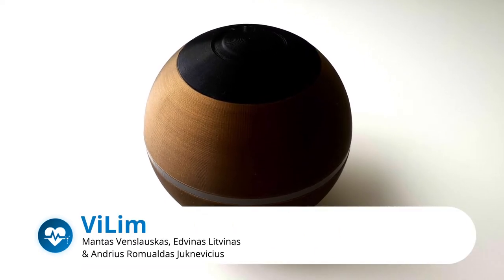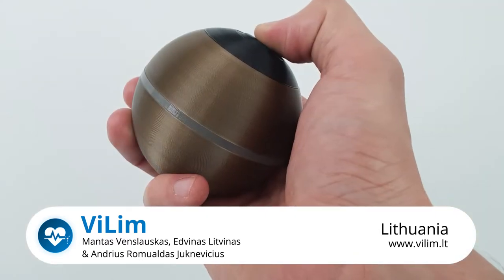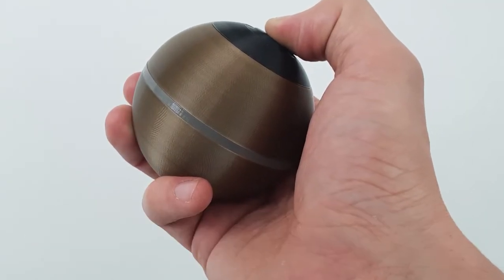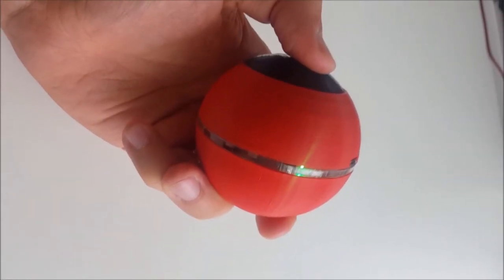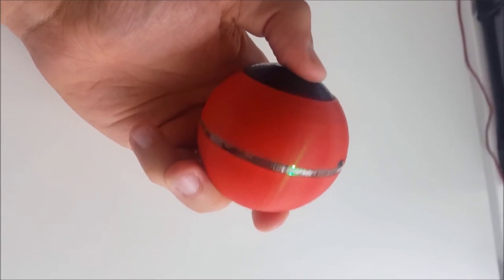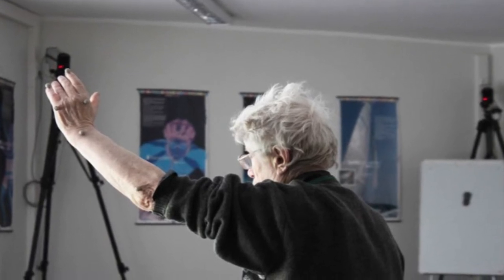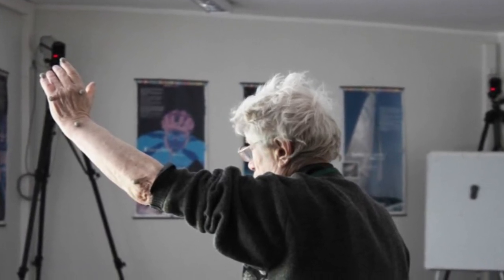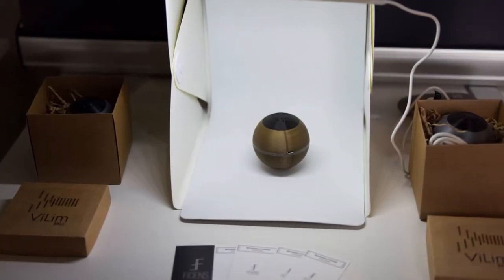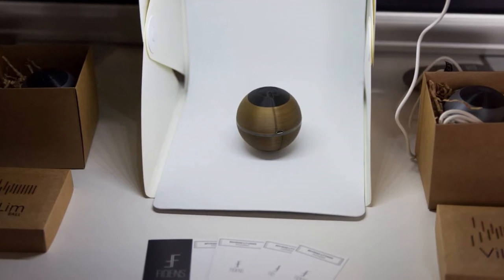Vilim, Lithuania. Vilim is a hand-held medical device in the shape of a ball, using vibrational excitation for the treatment of hand tremors in patients with Parkinson's and for stiffness caused by rheumatoid arthritis. The Vilim ball's mechanical vibration helps to reduce hand tremors in 50% to 80% of patients and morning stiffness for 86% of patients.